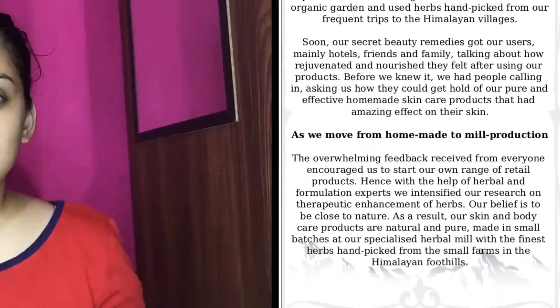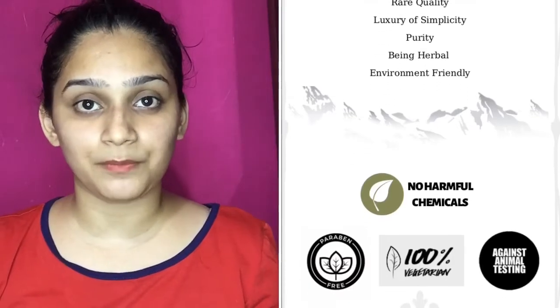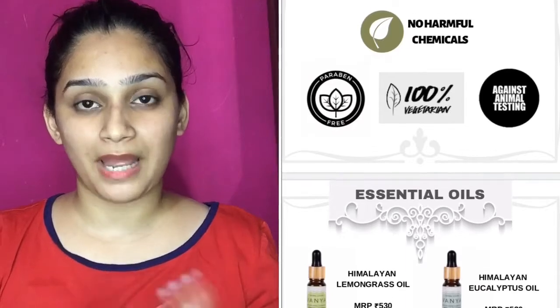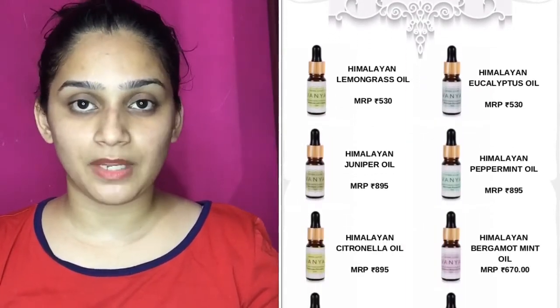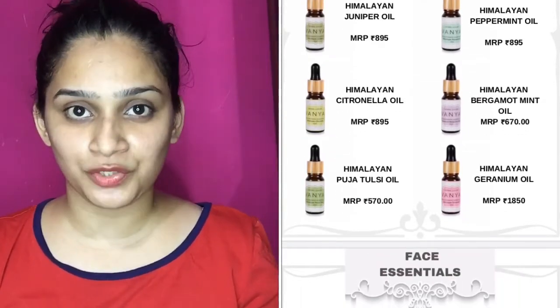I'm really happy for the same. Recently, I received a mail from Vanya inviting me to review their skin products, which are completely luxurious. The brand itself is a luxurious brand. They sent me, according to my skin type, two products which I will share my honest review of with you.